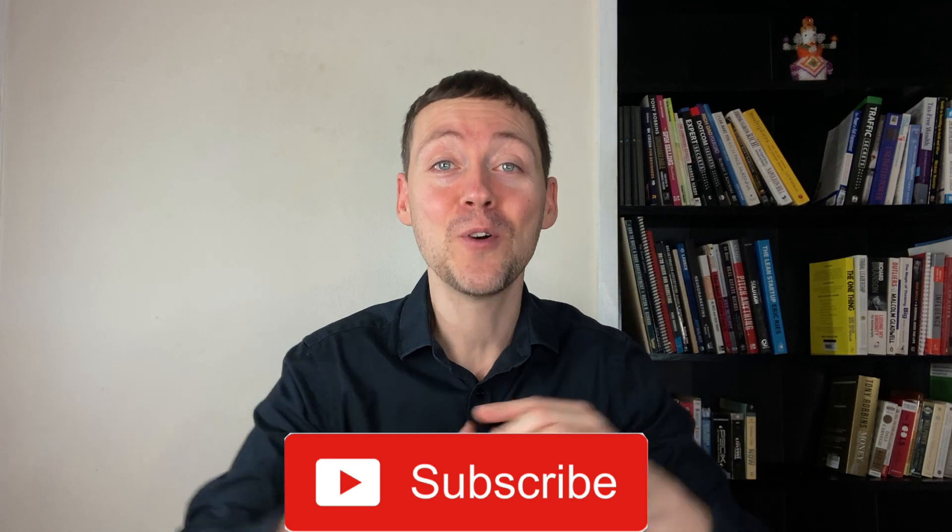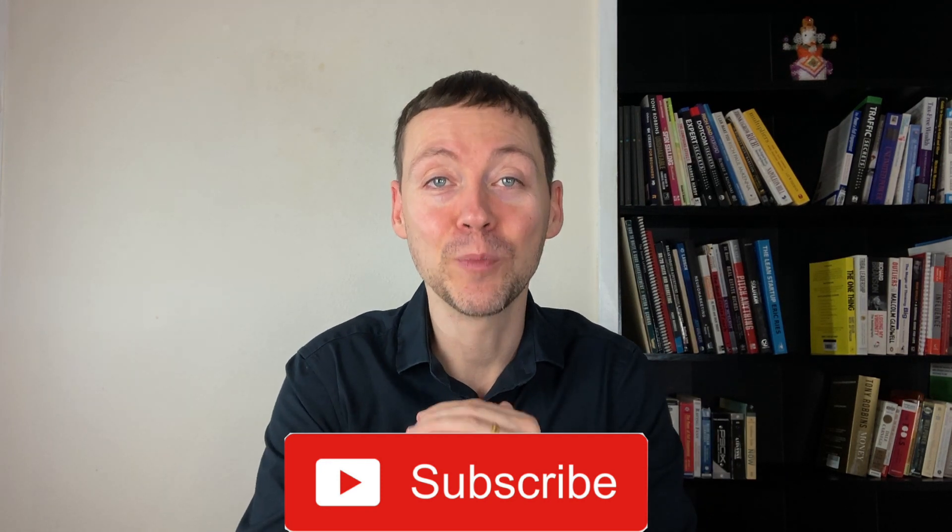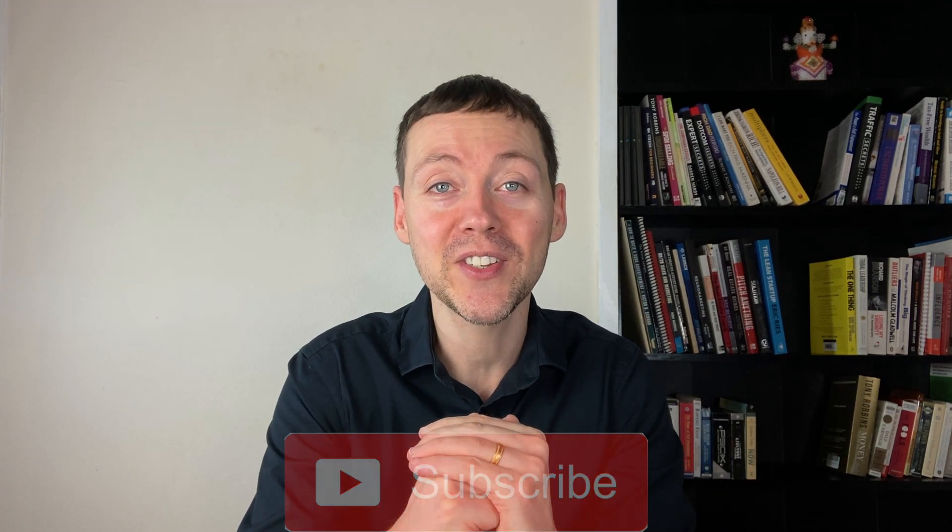If you haven't yet subscribed, be sure to click the subscribe button below and join us. I do have some great videos coming up that you don't want to miss. And if you've got any questions or comments, just post them below the video. Thanks for watching and I'll see you in the next video. Bye for now.